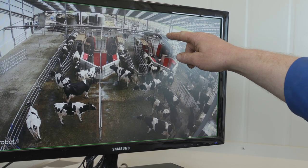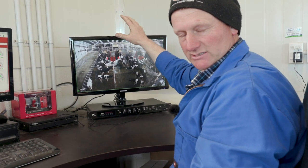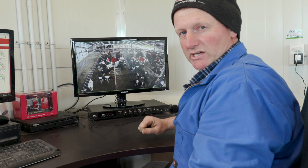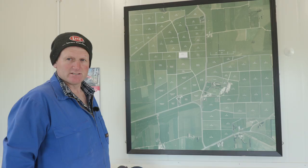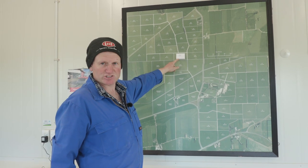Following that they go out through the grazeway out here, through four different laneway accesses outside, where they go out to a fresh break of grass. This is an old photo of our farm, and as you can see, this is where our new barn is now situated.